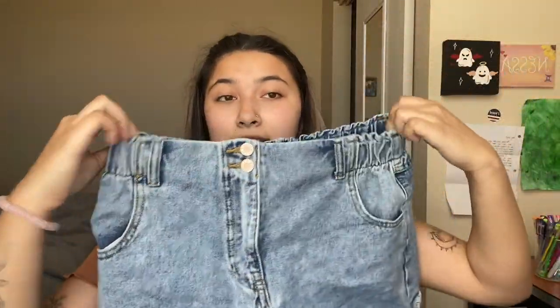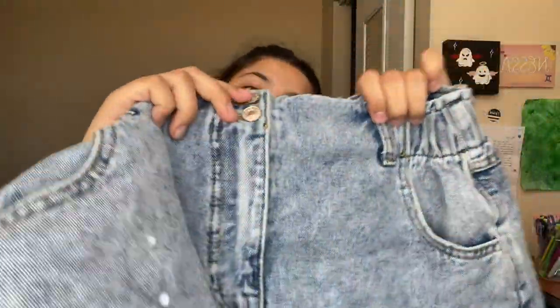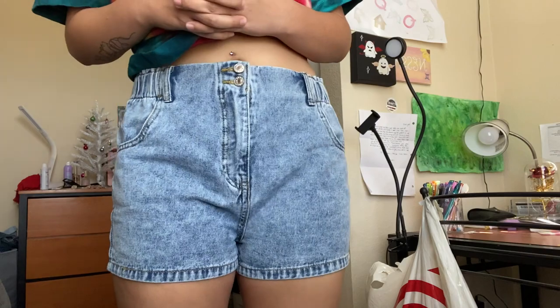My last item from Shein is these shorts, and I really like these. They're super stretchy in the waist and there's no rips or any designs, but they're just very simple and basic. They have two buttons and I feel like these are going to be my go-to shorts during the summer. They're very stretchy around the waist, which is a plus, and it's simple and basic but just good to have in your closet. I really like how they feel.